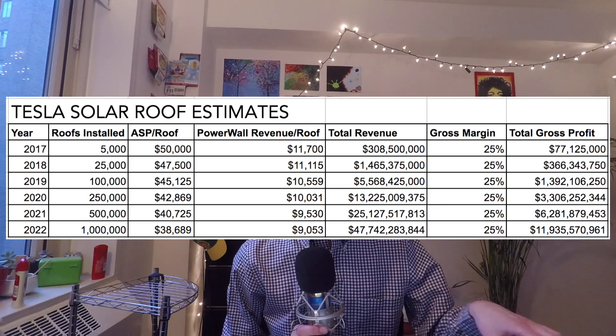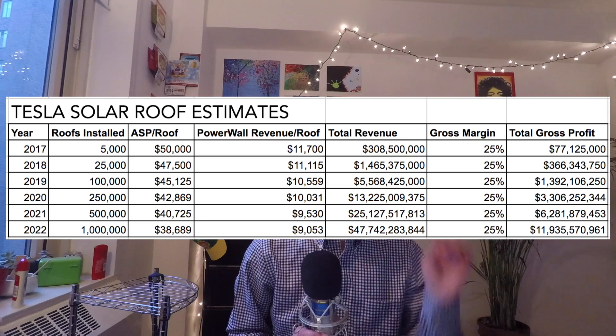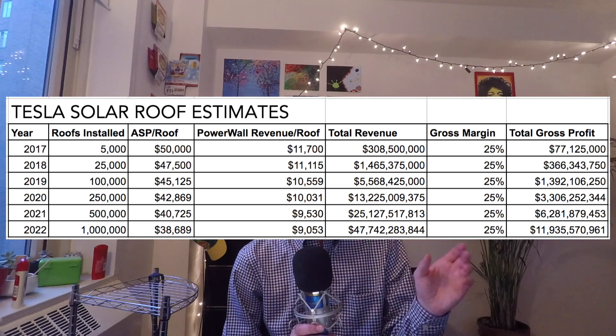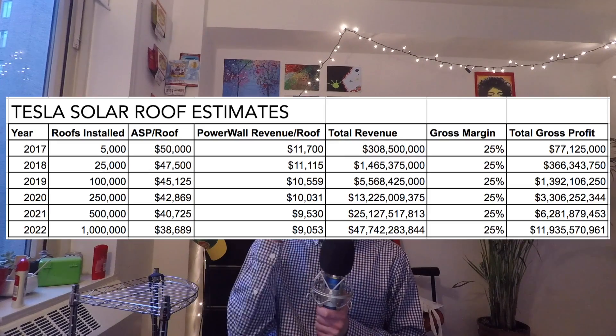If Tesla delivers 5,000 solar roofs this year at an average selling price of $50,000, and the average home adds two Powerwalls at an average selling price of $11,700, we're looking at over $300 million in revenue this year alone just from the solar roof. Given Tesla's energy generation and storage business was at an $800 million to a billion dollar run rate, that's a 30% increase just this year — and they're only starting deliveries in the very back half of the year. This blew my expectations out of the water.